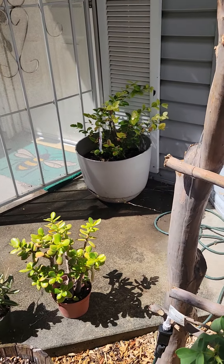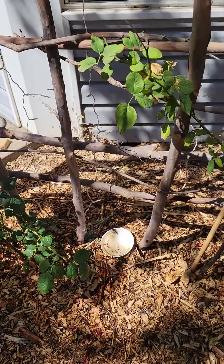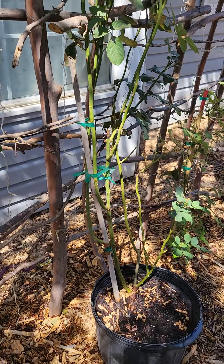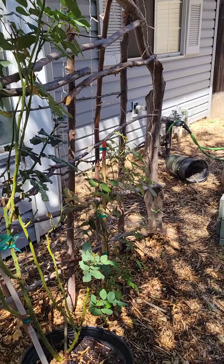The blueberries are gonna be moved to the back as soon as it cools down. And another thing that reminds me of my grandma — roses. I've been trying to prune them back and get all the dead stuff off. It's been really hot and I'm just trying to keep them alive.